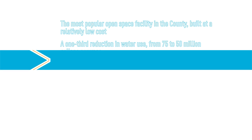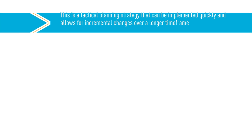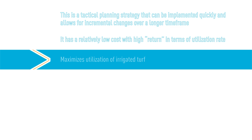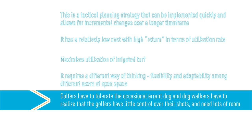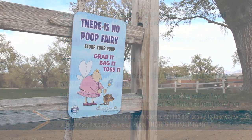One of the lessons for other places: this is a tactical planning strategy that can be implemented quickly and allows for incremental changes over a longer time frame. It has a relatively low cost with a high return in terms of utilization. It maximizes the utilization of irrigated turf. It requires a different way of thinking — flexibility and adaptability among different users of open space. Golfers have to tolerate the occasional errant dog, and dog walkers have to realize that golfers have little to no control over their shots and need lots of room. Finally, you need to have a good campaign to get the dog people to take care of business. Because as we all know, there's no poop fairy.